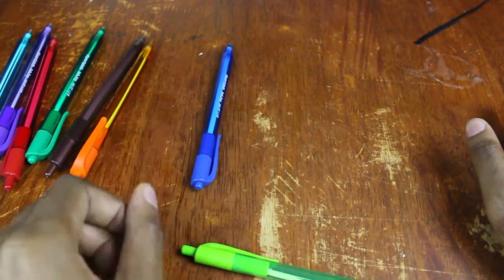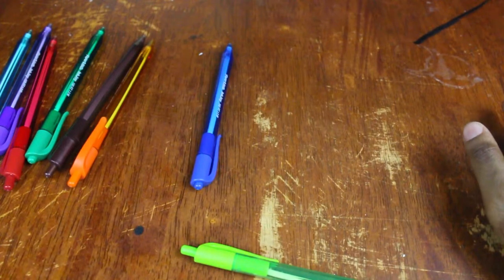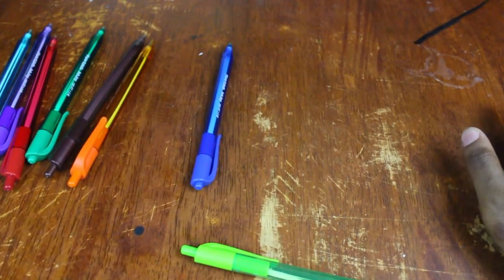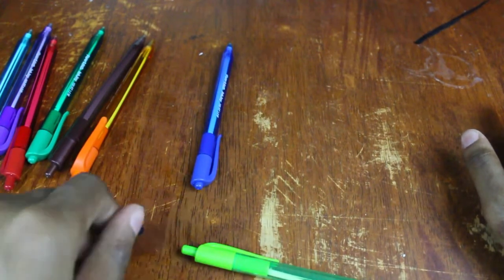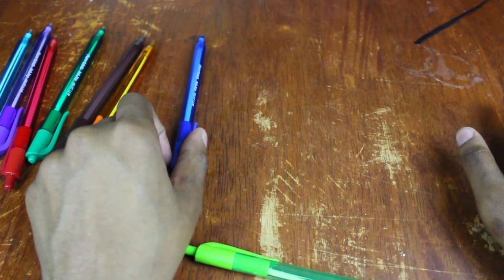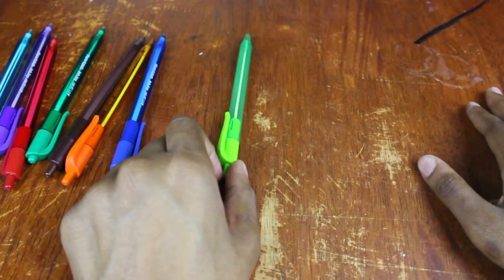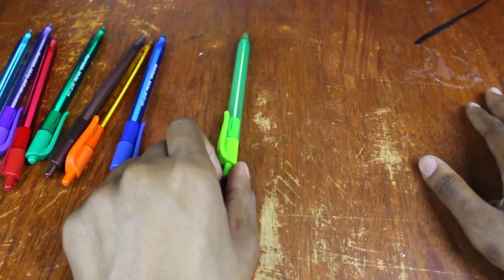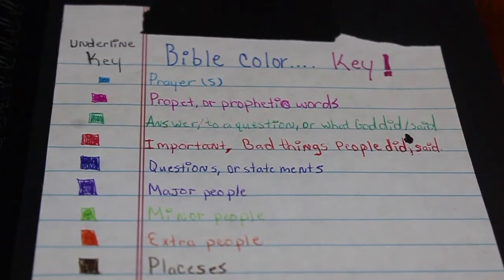Dark blue stands for questions or general statements. For example, in the book of Romans there are questions concerning sin and people being Jews or Gentiles and how God views them — so for any questions or general statements, it's dark blue. Light green is for secondary characters. So I have major, minor, and extra people as my three tiers of character marking.